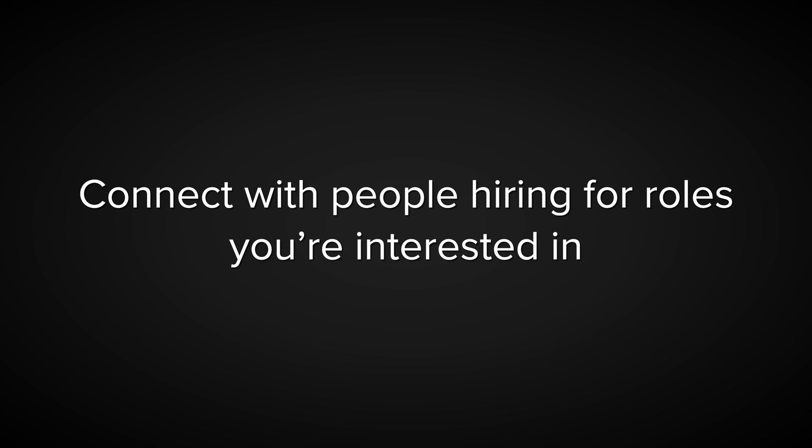But here is the catch: most software engineers are using LinkedIn completely wrong. Instead of networking with recruiters and hiring managers, they waste their time scrolling through job posts and blindly applying. This is the fastest way to get rejected. If you are serious about landing the best opportunities, you must network directly with people filling those positions — and LinkedIn is perfect for that.